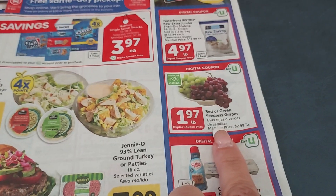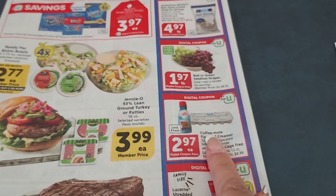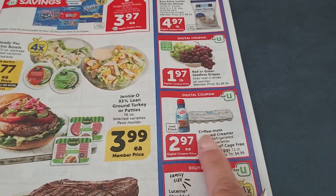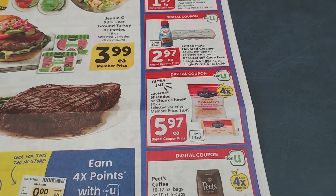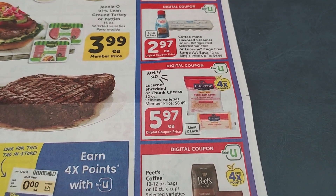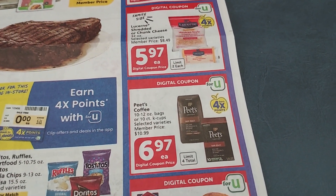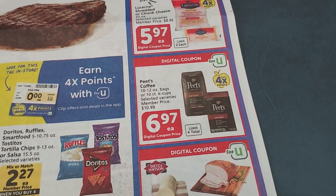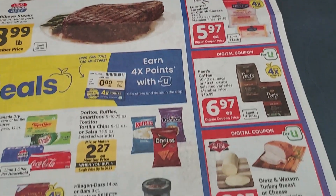The red and green seedless grapes are only $1.97 a pound — that's fantastic. You can get a dozen eggs for $2.97 or Coffee Mate Creamer for $2.97. Big two-pound bags of cheese are $5.97, and Peet's Coffee is only $6.97. A lot of these items also have four times the reward points, which is really, really good.